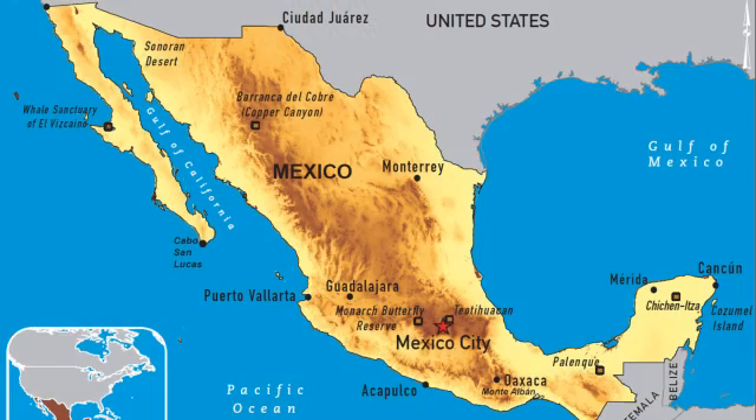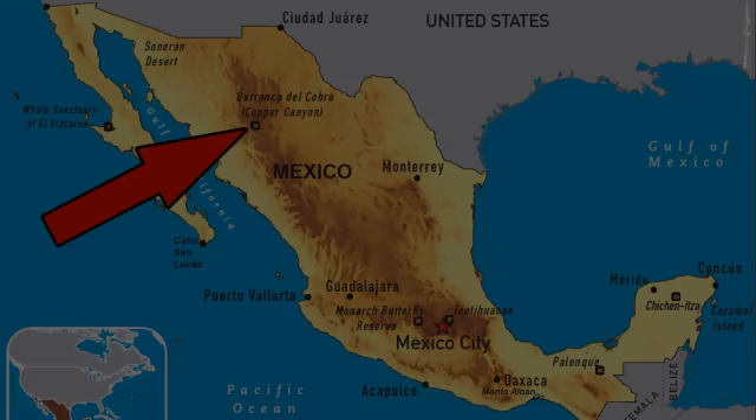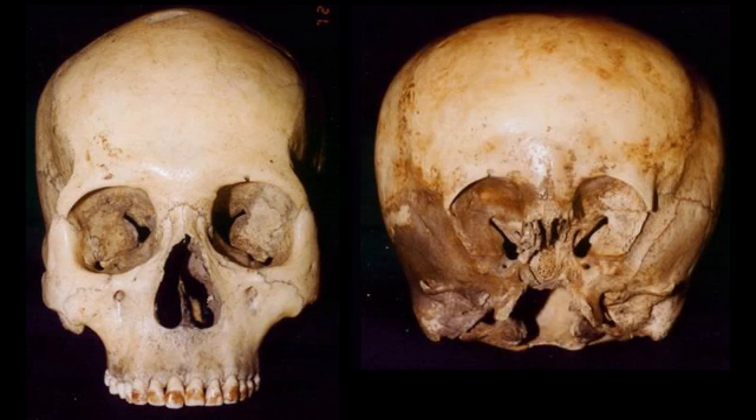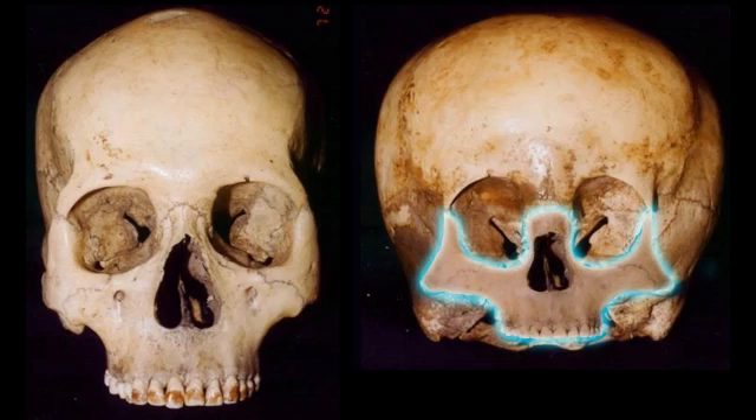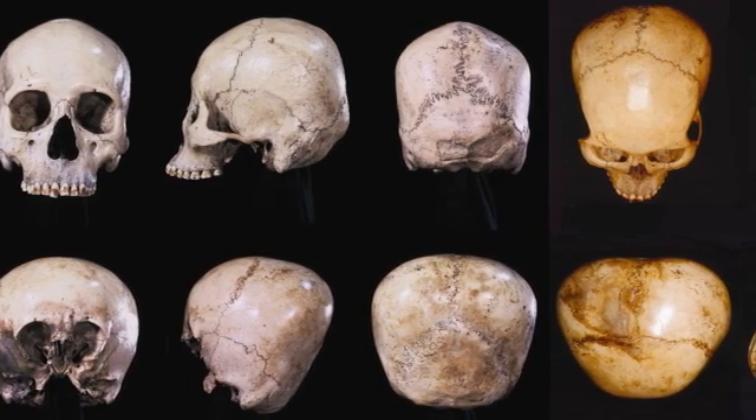The Starchild skull was found in 1930 in a mine tunnel in the Copper Canyon region of northwest Mexico. It was found with a normal human female skull, and carbon-14 testing has determined that both skull owners died about 900 years ago. The human's lower face is intact, while the Starchild has lost both cheekbones, the bottom half of its nasal bones, and its upper jaw and teeth. Overall, these two skulls show dramatic physical differences in every respect.